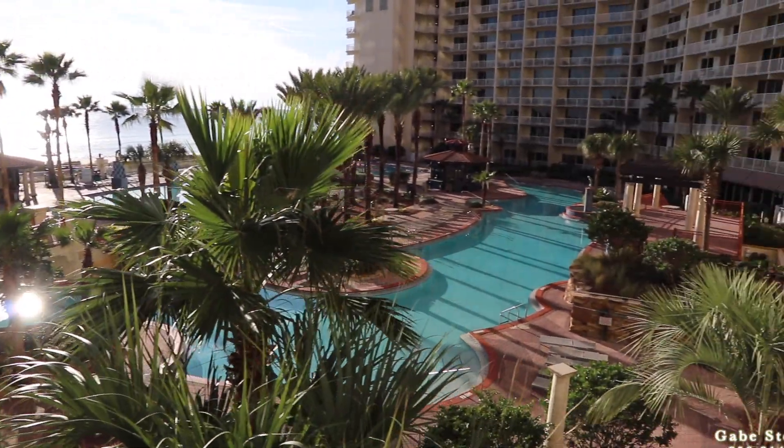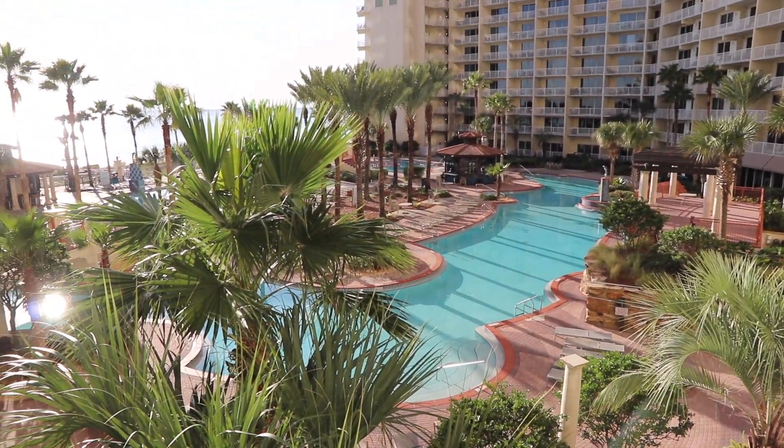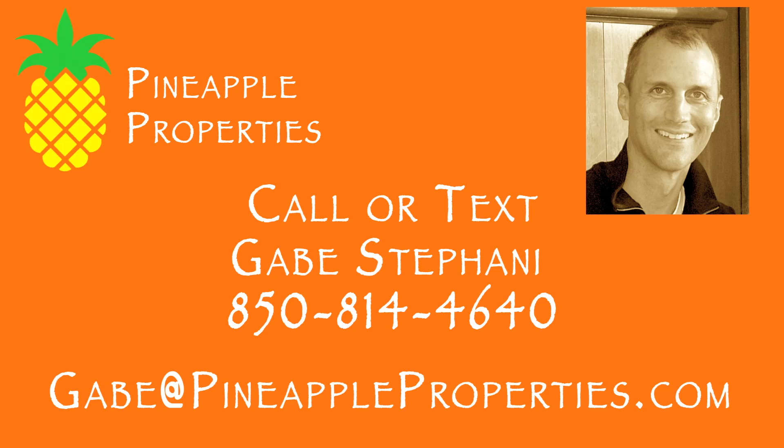So that's Shores of Panama unit number 321.